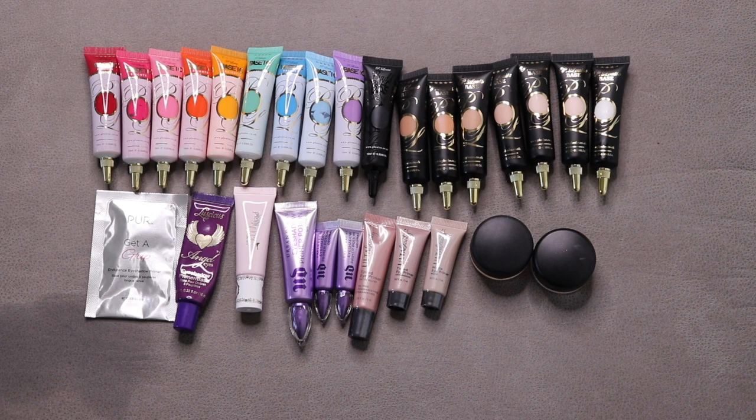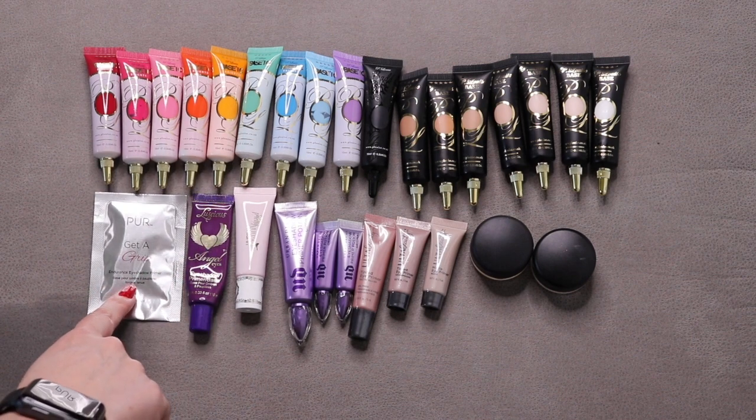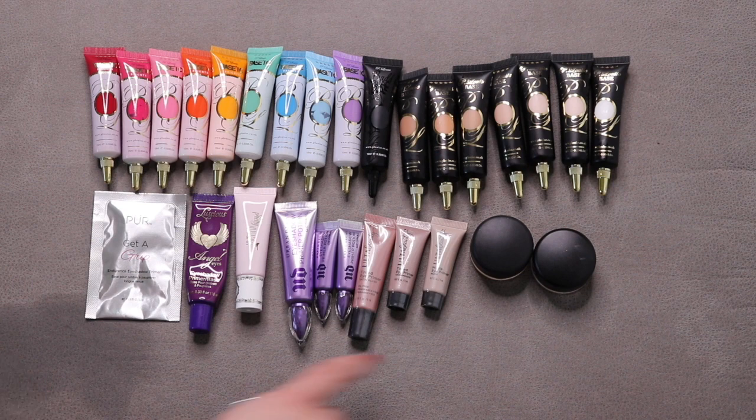This next group is my eye bases and eye primers. In the top row I have 17 eye bases from P. Louise — I had 17 at the beginning of the year and haven't used or bought any, so still 17. The bottom row is my eyeshadow primers. I started with 9, added 3, gave 1 away, so I'm left with 11. I have a lot of use on one, another is just a little sample I should quickly use up, and I'm currently working on one of these MAC paint pots.